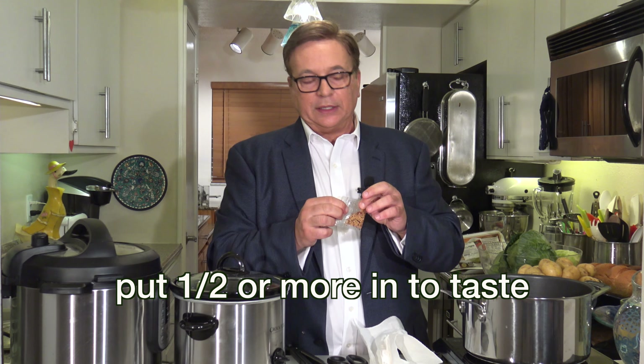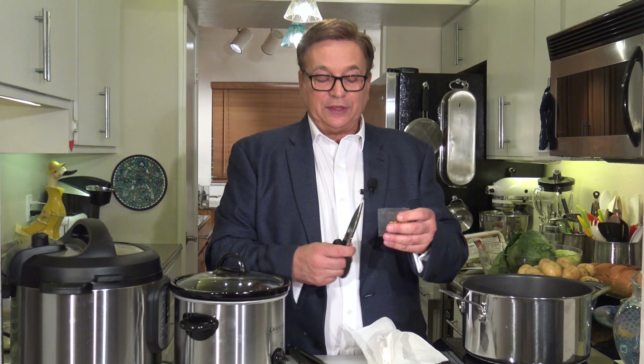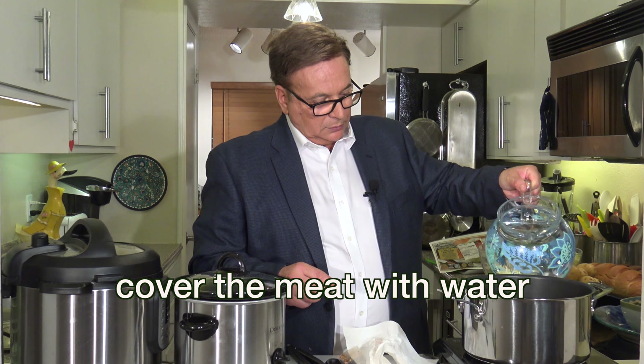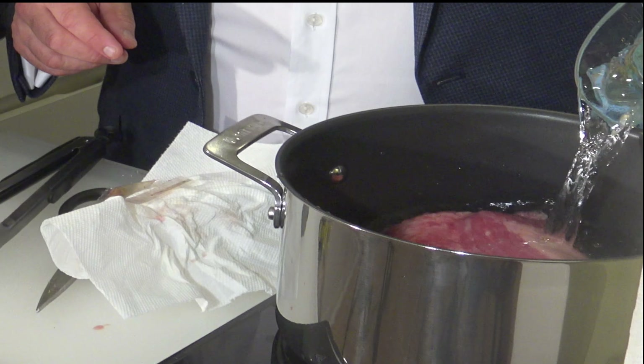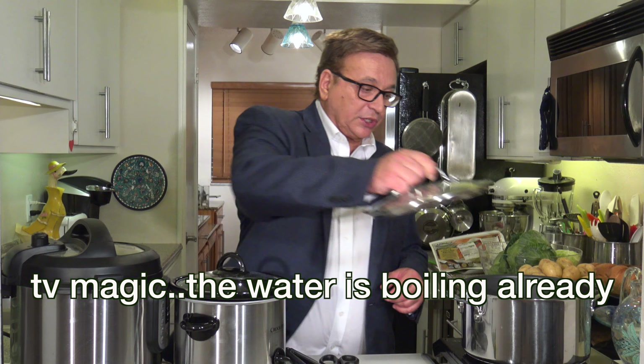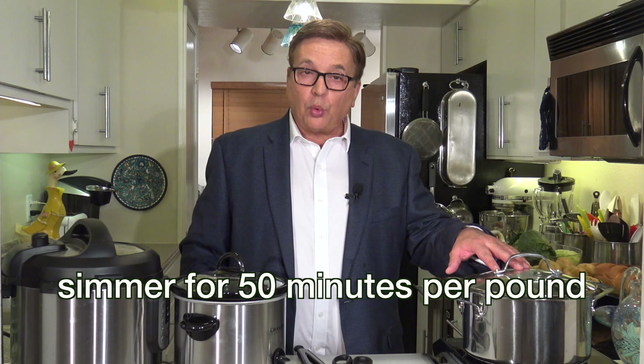I put about half the flavor packet in. I also buy low-sodium corned beef — it's about 60% less sodium and much healthier. I only put about half the packet in; we don't need all that. Now we cover the meat with water, just enough to cover it. We'll bring it to a boil, then put the cover on and reduce to simmer. I want to simmer it for 50 minutes per pound, so this four-pound piece is going to take about three and a half hours to cook.